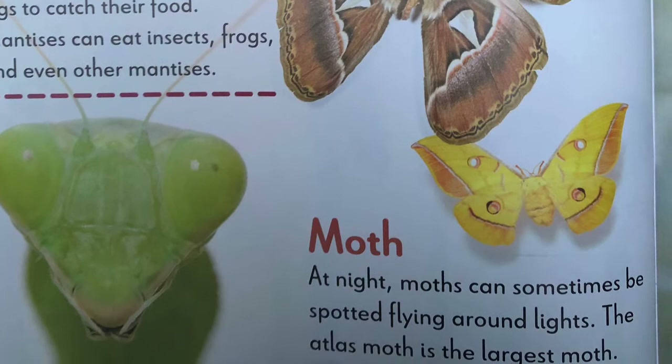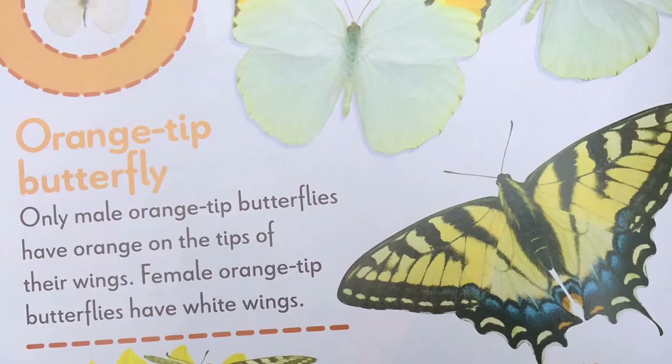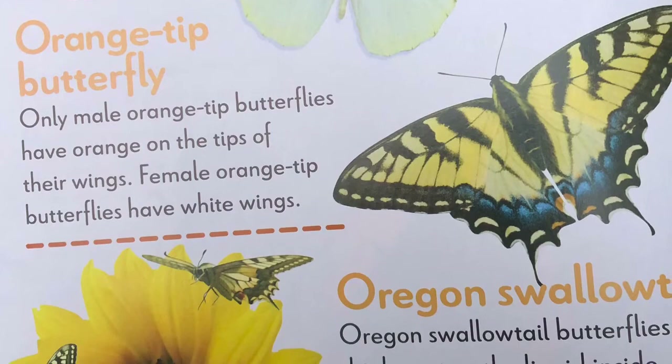N, narcissus bulbfly. Narcissus bulbflies look like bees, but they do not sting. O, orange-tipped butterfly. Only male orange-tipped butterflies have orange on the tips of their wings. Female orange-tipped butterflies have white wings. Organ swallowtail. Organ swallowtail butterflies drink nectar, the liquid inside flowers. This butterfly is the state insect of Oregon.